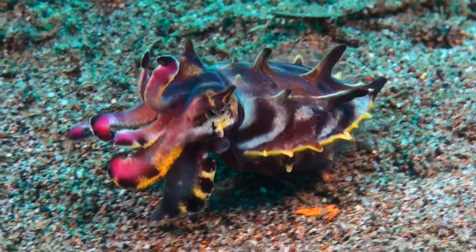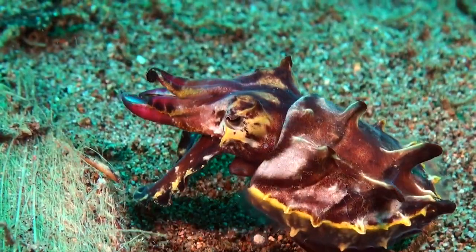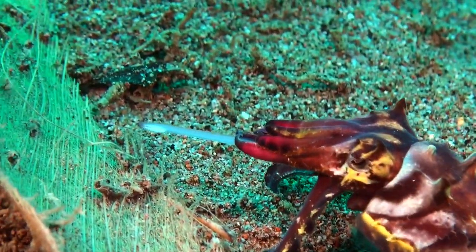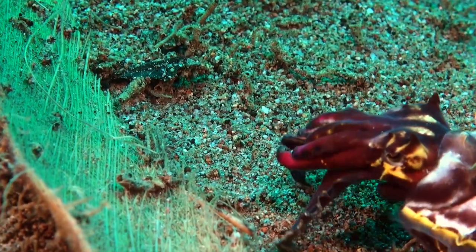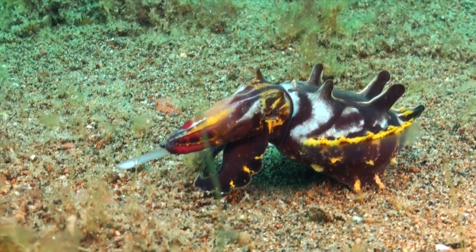But the flamboyant Cuttlefish isn't just a visual delight — its hunting techniques are equally fascinating. With its tentacles outstretched, it patiently waits for an unsuspecting prey to swim by.